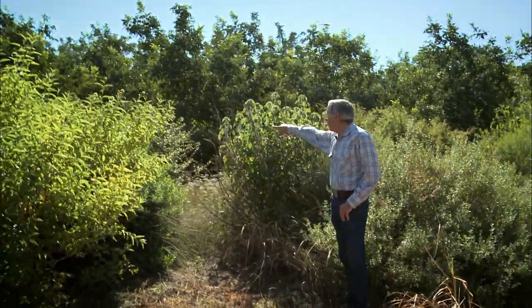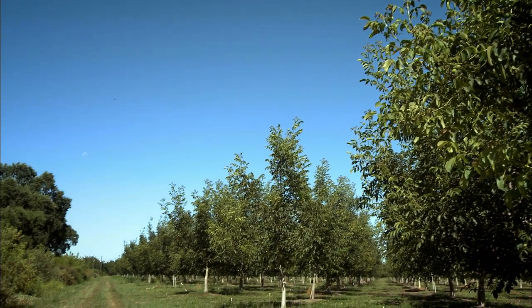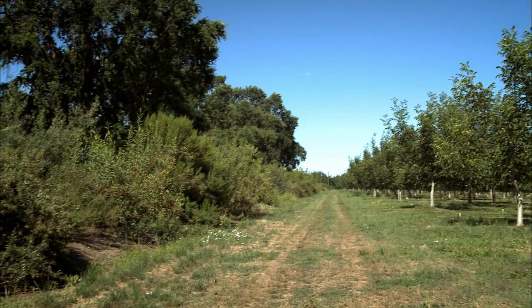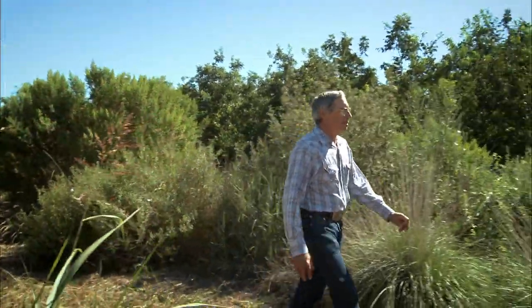My name is Fred Stalp, and we are in Durham, California, in Butte County. We have a half section of land here — it's all in walnuts now. It used to be alfalfa and row crop, and then about four years ago, I heard about the hedgerow project that NRCS was helping with, and that's when we started laying this out.